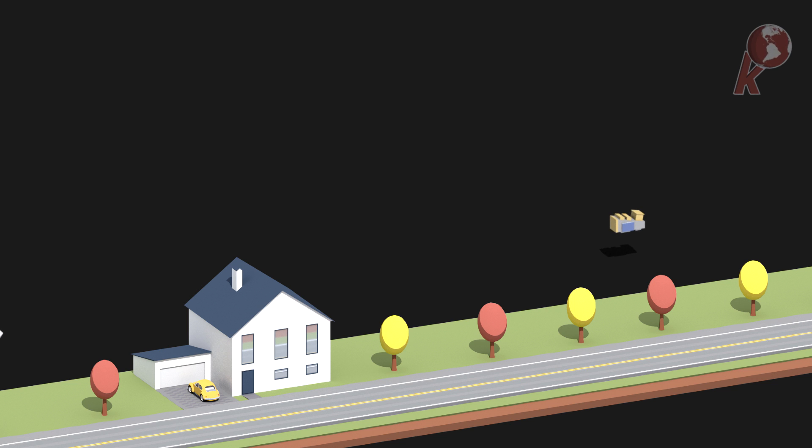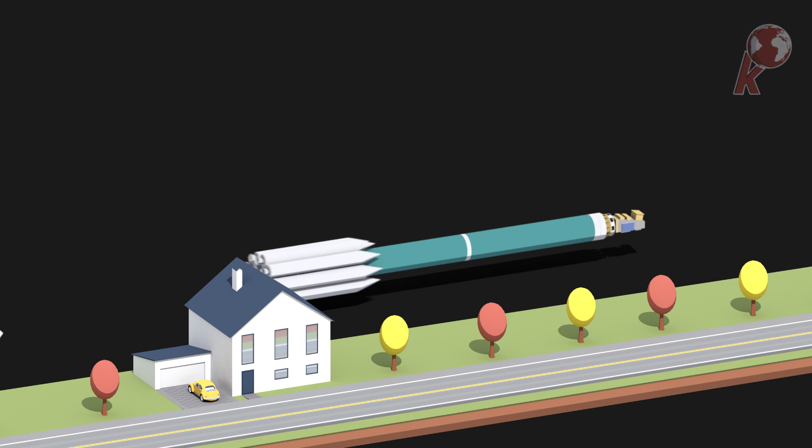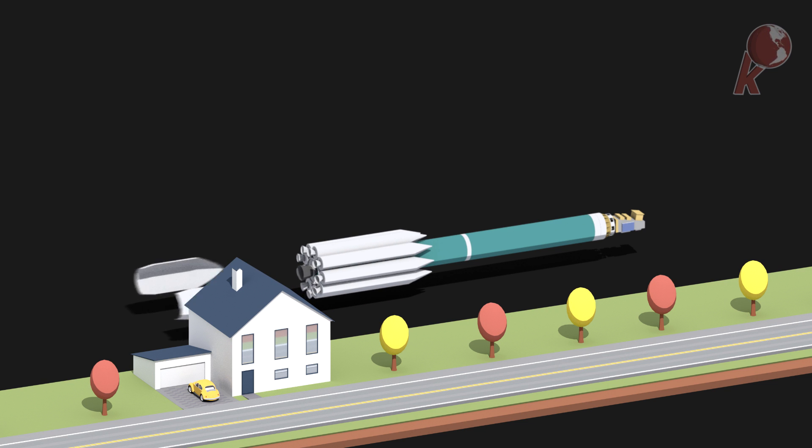Delta II will also carry 5 CubeSats as a secondary payload on this mission. Below is the 39-meter, relatively short and 2-stage rocket. Its upper stage engine features a large engine bell for maximum efficiency and will give its payload the final push burning hypergolic fuel. The first stage adds most of the rocket's height and dwarfs the upper one quite a bit. Its core burns kerosene while the 9 — yes, 9 — strap-on boosters are filled with solid propellant.